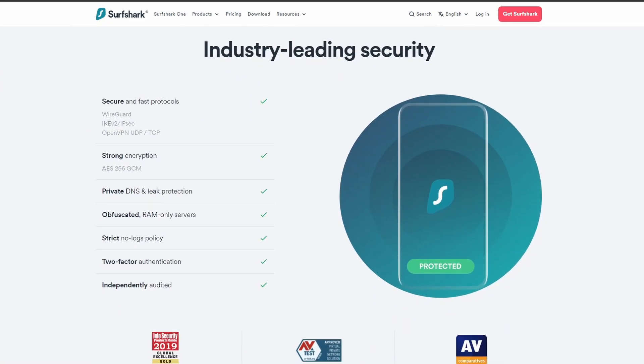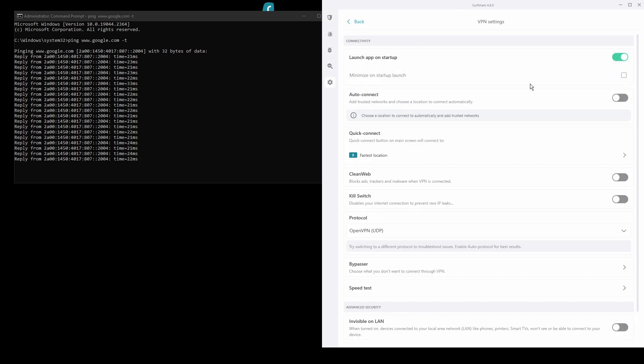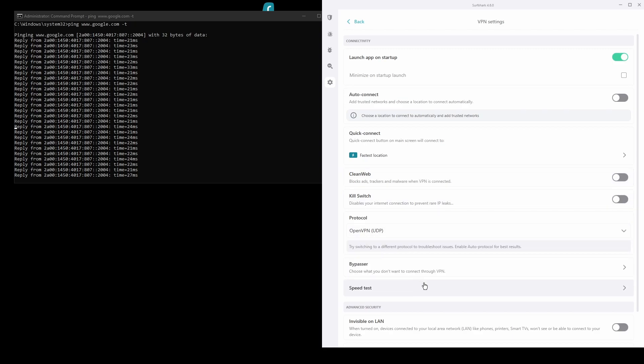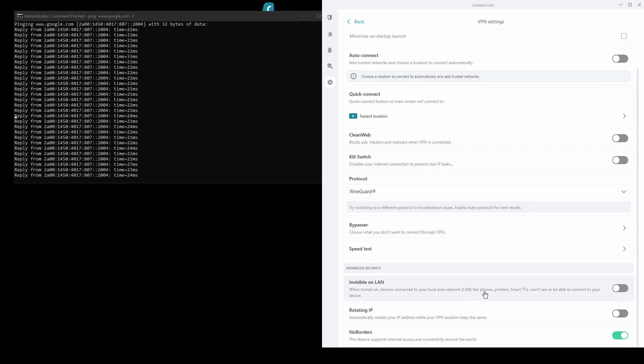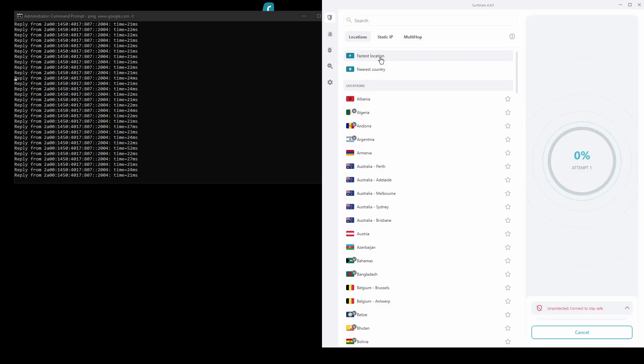In terms of security, Surfshark has strong encryption protocols, DNS leak protection, split tunneling, port forwarding, and an automatic kill switch like all the VPNs on this list. You will be able to unblock geo-restricted services from around the world and bypass any IP bans. Surfshark also has servers located all over the world so you can find one near you for optimal performance while playing Monster Hunter World.